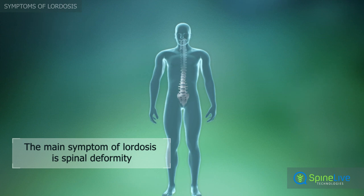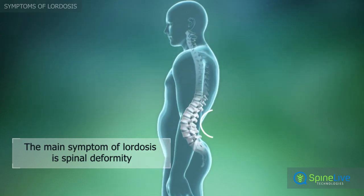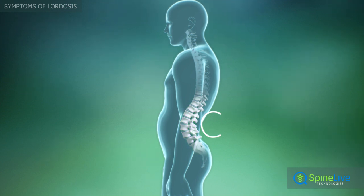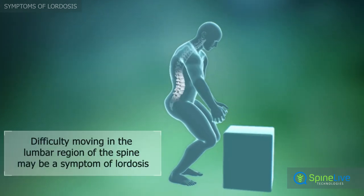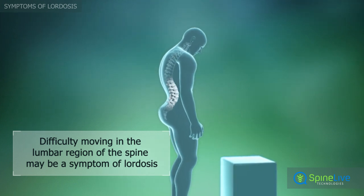The main symptom of lumbar lordosis is the forward deformity of the lower back, which looks like the letter C when viewed from the side. Difficulty moving in the lumbar region of the spine can sometimes also be a symptom of lumbar lordosis.